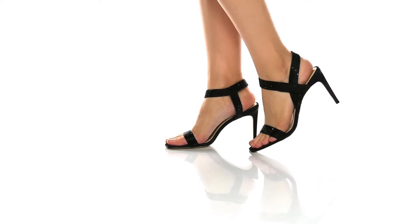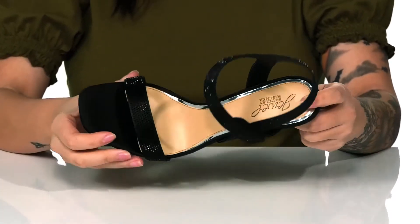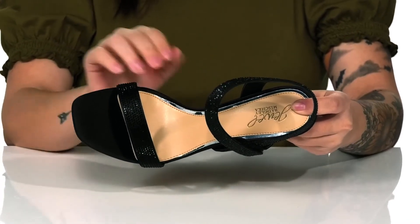These heels have an embellished textile upper for tons of style. They have a man-made inner lining with a cushioned footbed for comfort. That footbed also features a really pretty metallic trim around it.